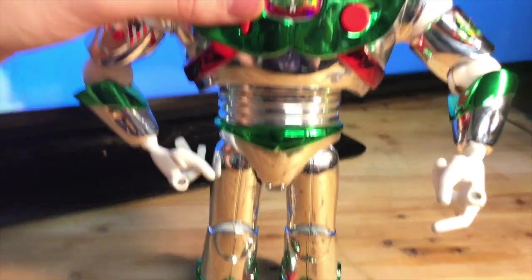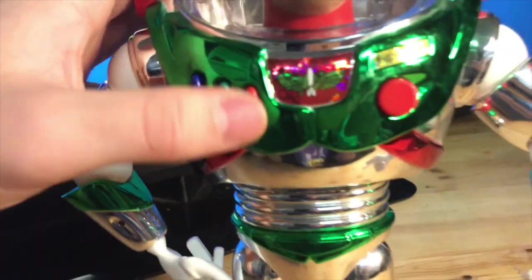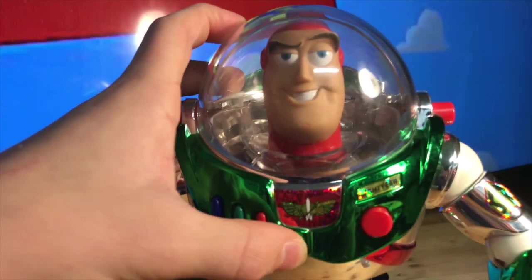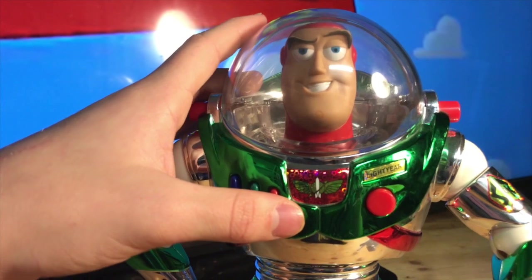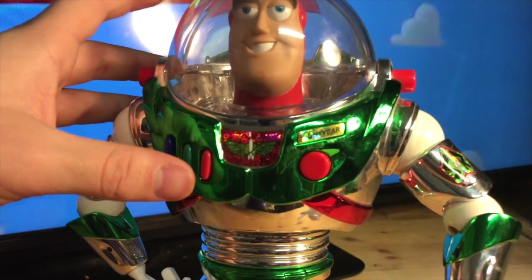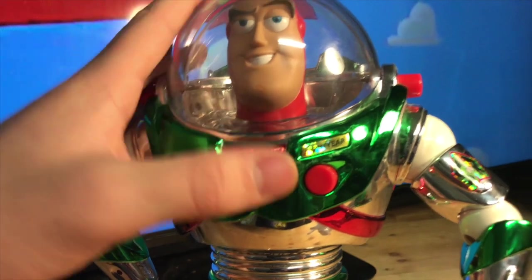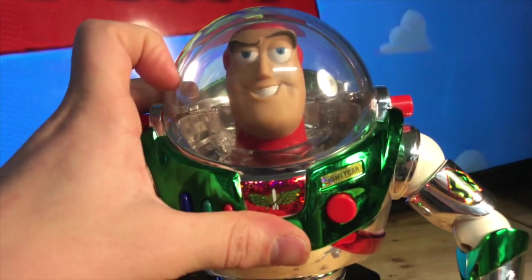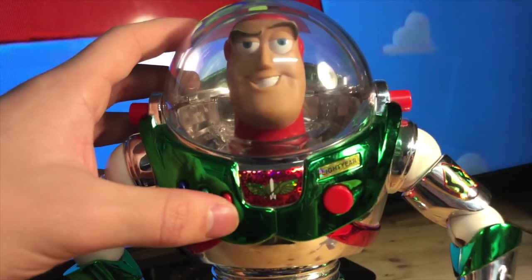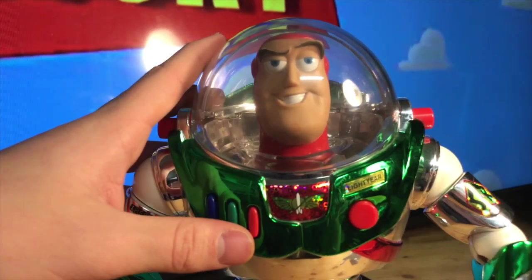He also has silver on the sides and these red pieces — usually there's a button to click to make it go up, but this one doesn't have it. Now his phrases: first one is 'This is Buzz Lightyear, come in Rudolph.' Then 'I protect Christmas presents from the threat of invasion' — so that's his job, protecting Christmas presents.